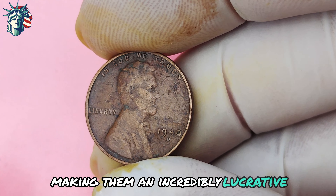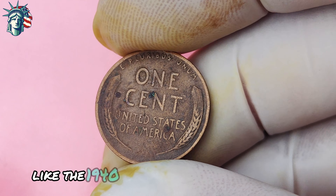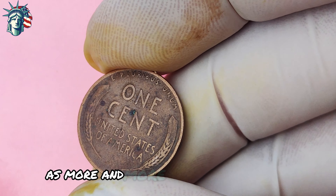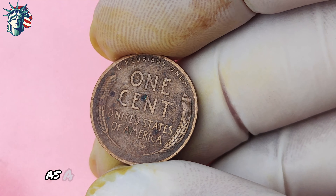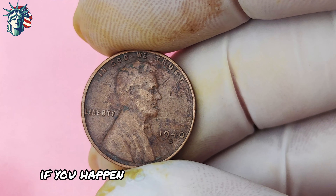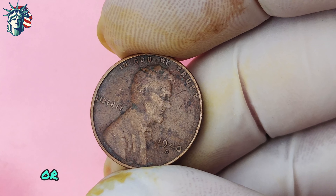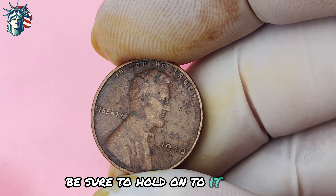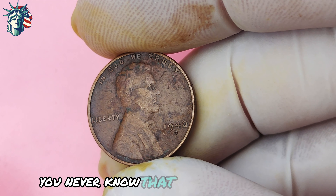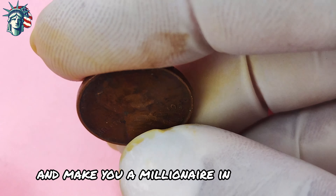The demand for rare and valuable coins like the 1940 Lincoln penny with a D-mint mark is only expected to grow in the coming years, as more individuals turn to numismatics as a way to diversify their investment portfolios. If you happen to stumble across one of these rare gems in your coin collection or while scouring through your loose change, be sure to hold onto it tightly and have it appraised by a professional. That seemingly ordinary penny could turn out to be your ticket to financial freedom.